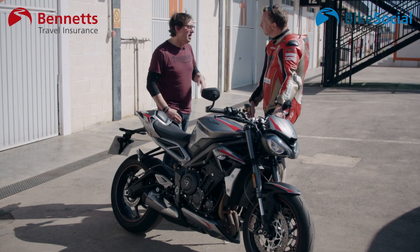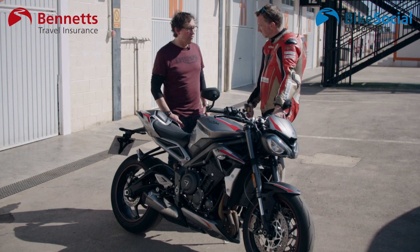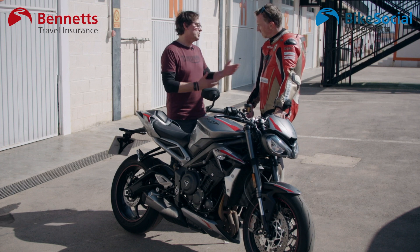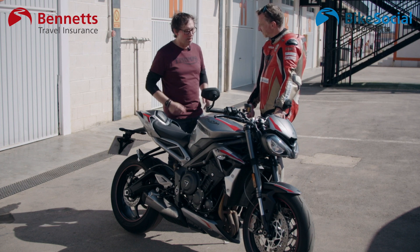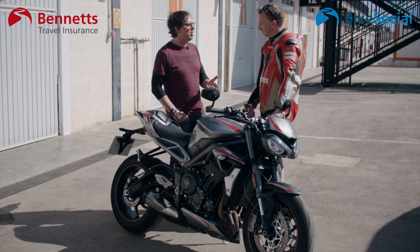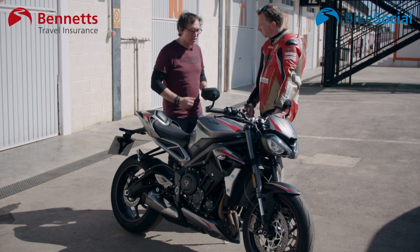We've also reduced engine inertia, which again makes the engine more responsive - we've reduced a little bit of mass there. Overall we've got the same bike mass because we've had to add extra catalysts. It's always pluses and minuses, but we've put extra effort in to make sure there weren't any knock-on implications from having to do more for legislation.